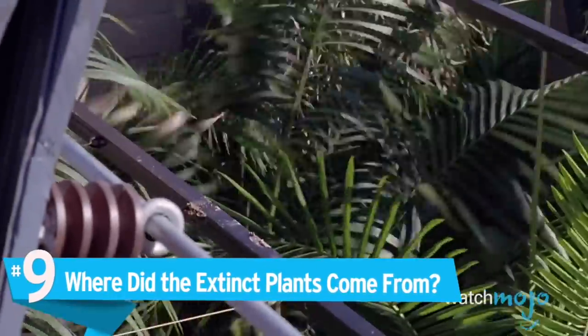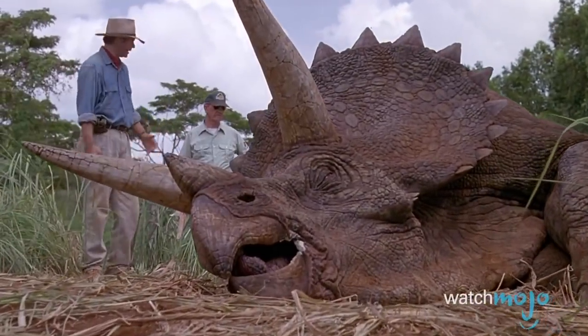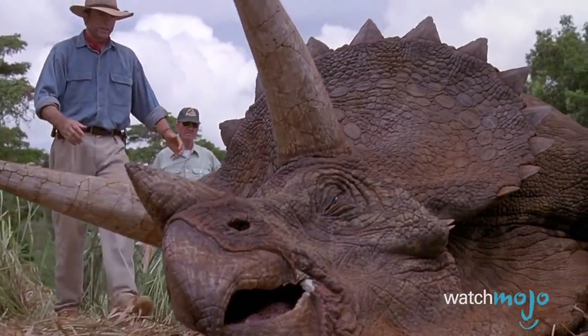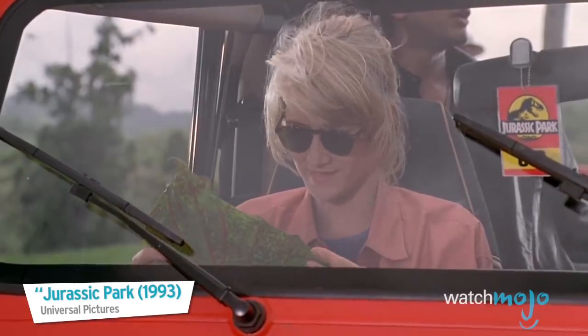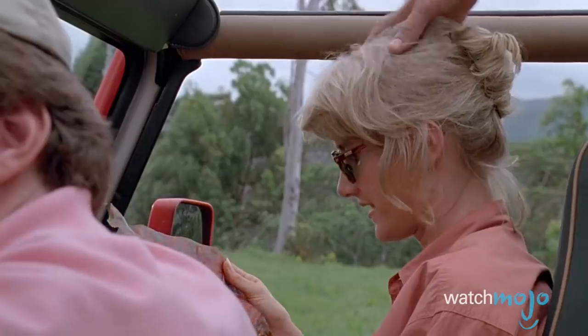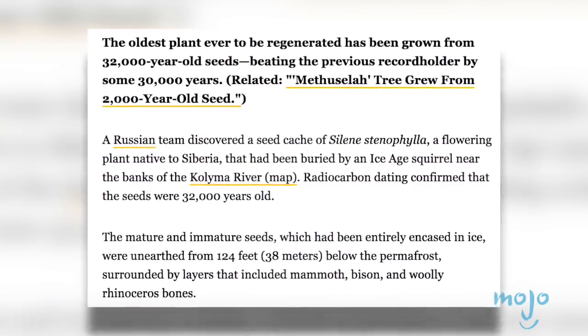Number 9: Where did the extinct plants come from? Dinosaurs go through a lot of food — just look at all that Triceratops poop. According to paleobotanist Ellie Sattler, Hammond has somehow managed to resurrect extinct plants. Scientists have regenerated plants from seeds encased in ice 32,000 years ago, but we're talking about 66 million years. We're not saying it won't be possible one day, maybe, but some explanation would be nice.